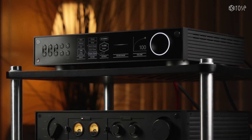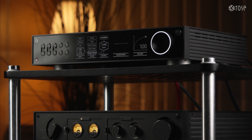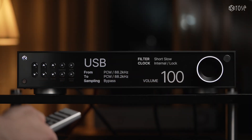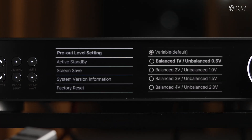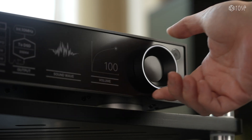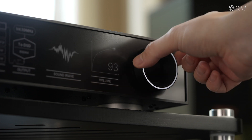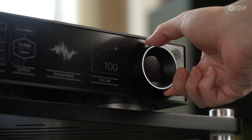In terms of user convenience, careful consideration has been given. Since amplifiers have different maximum allowable input voltage levels depending on the manufacturer and model, if the output voltage of the source device exceeds this limit, clipping distortion can occur. The RD-160 provides a wide range of pre-out level options from 1V to 9V, ensuring clean, distortion-free sound and stable compatibility with all existing amplifiers. Furthermore, when this function is deactivated, users can freely adjust the level using the knob, allowing the RD-160 to be connected directly to a power amplifier without the need for a separate pre-amplifier.